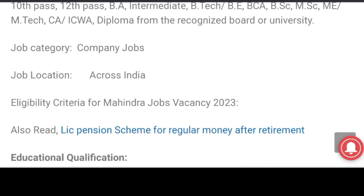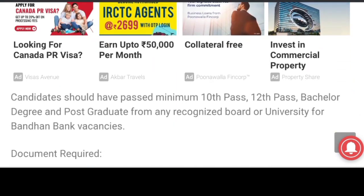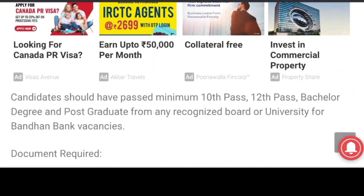Job location across India. Education qualification: candidates should have passed minimum 10th and 12th. Bachelor degree and post-graduation also accepted.